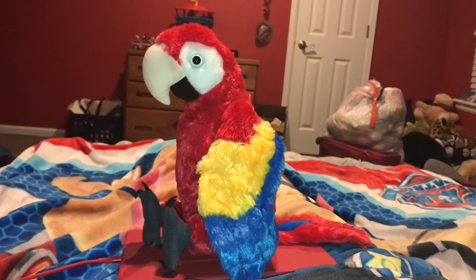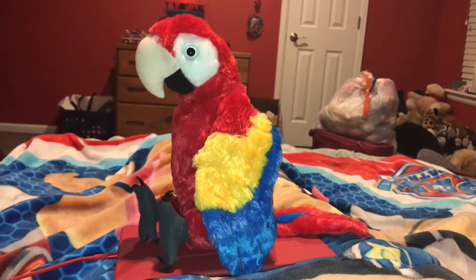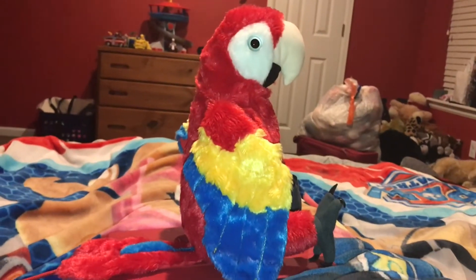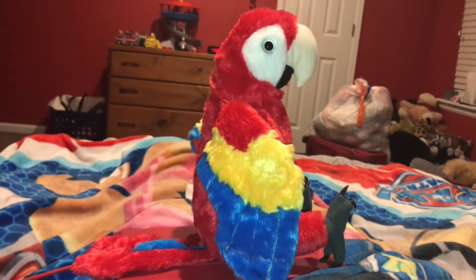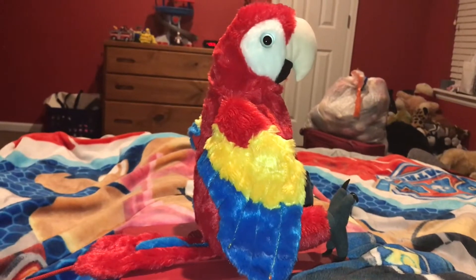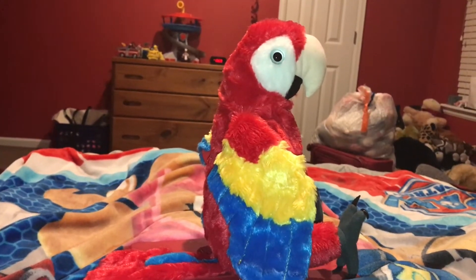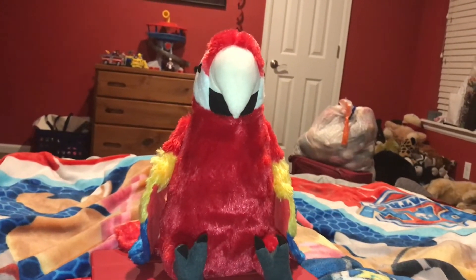Hi guys, Adam here and welcome back to the review on Adam's Toyland. Today I'm going to be showing you this Wild Republic Scarlet Macaw. The color scheme of this Scarlet Macaw stuffed animal is mostly red, yellow, blue, gray for the feet and black for the toenails, gray for the eye, white, black, and beige. The Ranger Squad and Mario are going to be helping me in this video. Let's go!